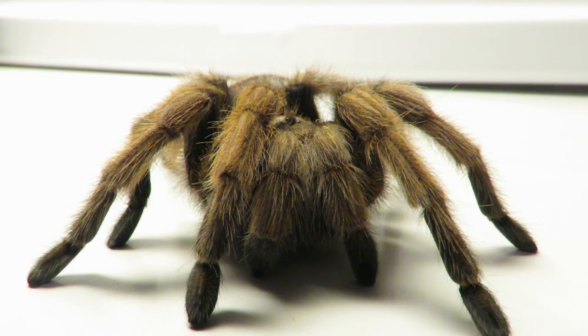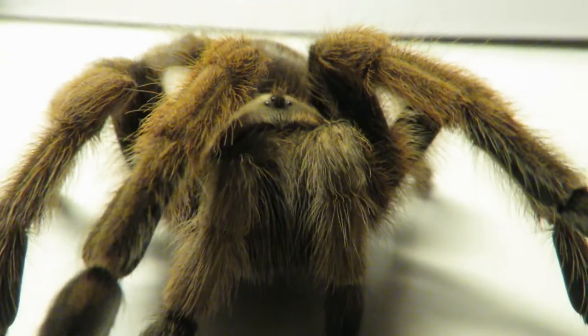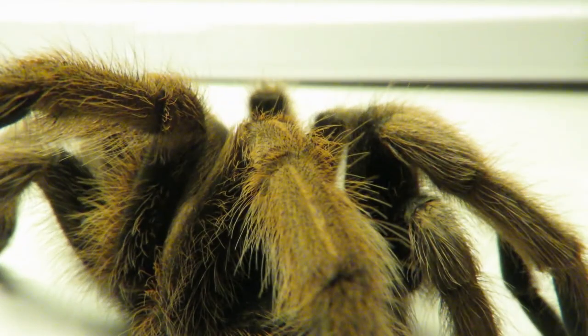Not just tarantulas, but any spider species means us no harm. They're not out to get us, and they're not here to do us any harm. All they're trying to do is go on about their day. If you see a spider in the wild, leave it alone. If you see one in your house, safely capture it and take it outside so it can continue to serve its purpose in our ecosystem.